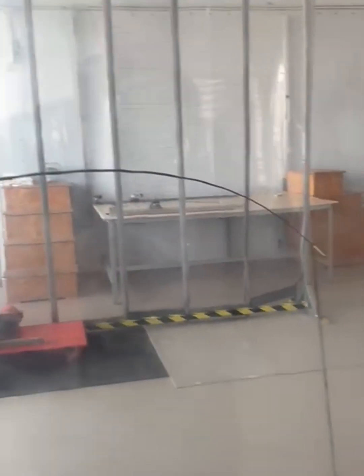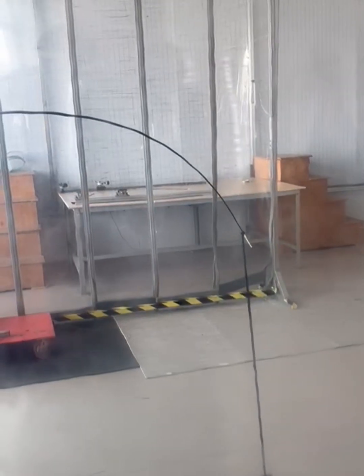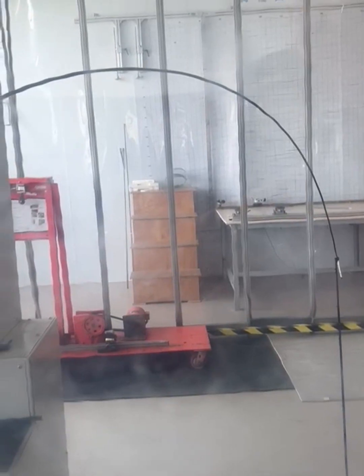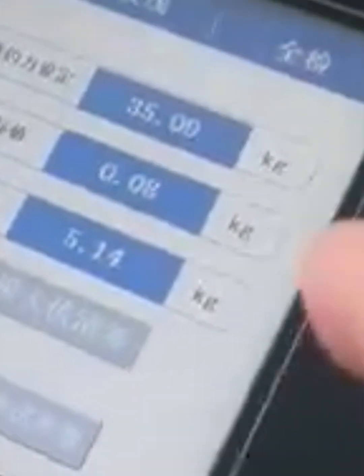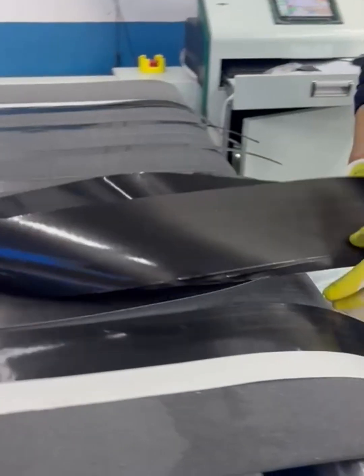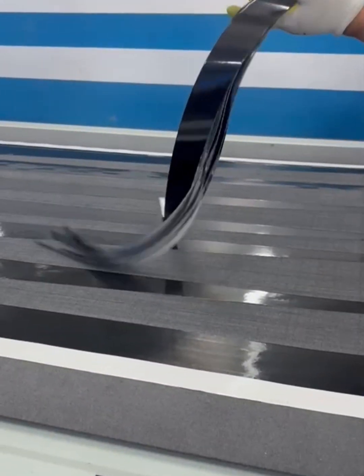Now an interesting little test. This is another rod made with the original construction, but we damaged the blank. With the original construction damaged, you can see it only went as far as five kilos. So if you hit the blank with a cone head or a heavy tube, that's what's going to happen.